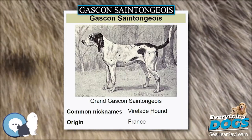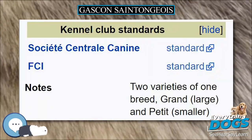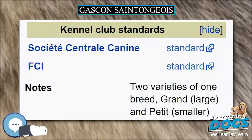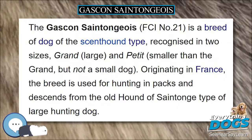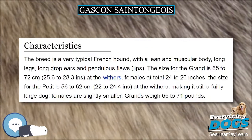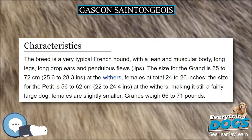The Gascogne Saint-Tongues, FCI number 21, is a breed of dog of the scent hound type, recognized in two sizes: grand (large) and petit (smaller than the grand, but not a small dog). Originating in France, the breed is used for hunting in packs and descends from the old hound of Saint-Tongues type of large hunting dog.